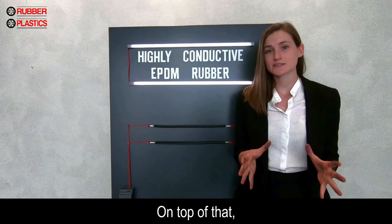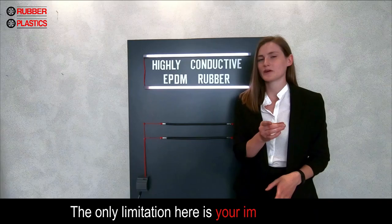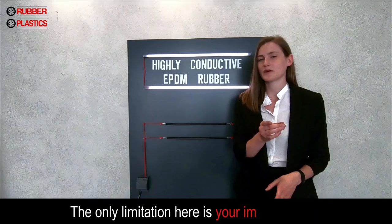As already said, we didn't use any conductive fabrics, thus we don't lose the good sealing properties of rubber. On top of that, we are able to process our material in any custom profile or injection mold for it.